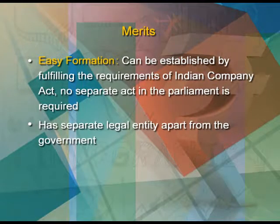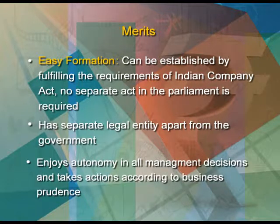A government company has a separate legal entity apart from the government. A government company does enjoy autonomy in all management decisions and takes actions according to business prudence. By providing goods and services at reasonable prices, they are able to control the market and curb unhealthy business practices.